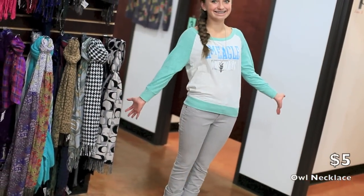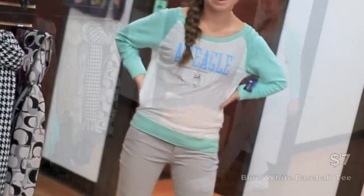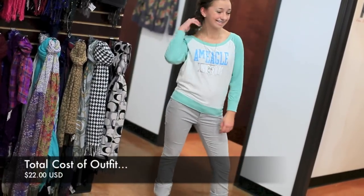And I have another comfy cozy outfit. I've got this blue and white baseball tee over gray jeans and a cute owl necklace that's in there somewhere — I can sort of see it. Love this whole outfit.